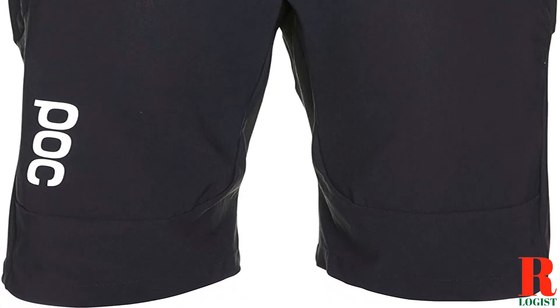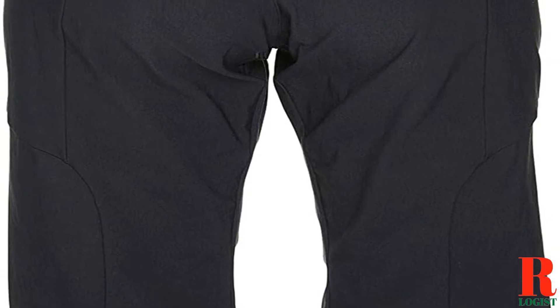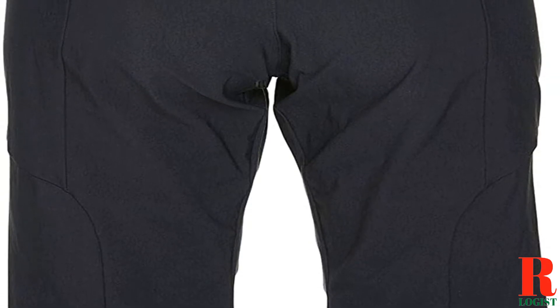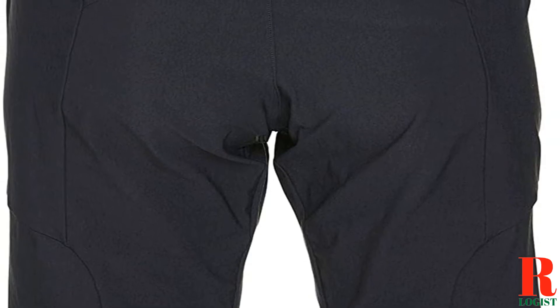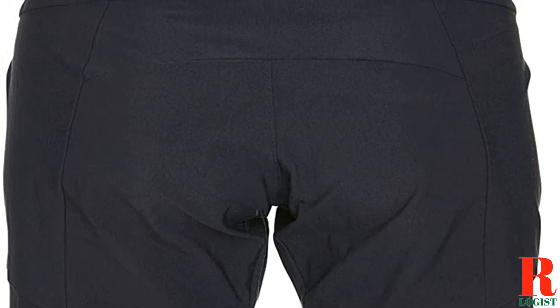That's why we've put together a list of the 10 best men's padded bike shorts for Peloton to help you make the right choice. These shorts are all made from high-quality materials and will provide you with the comfort and support you need to enjoy your rides. Whether you're a beginner or a seasoned pro, you're sure to find the perfect pair of shorts on our list.